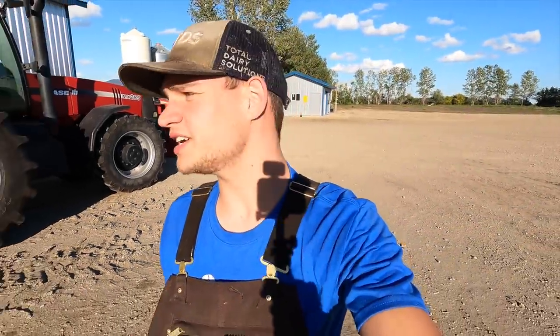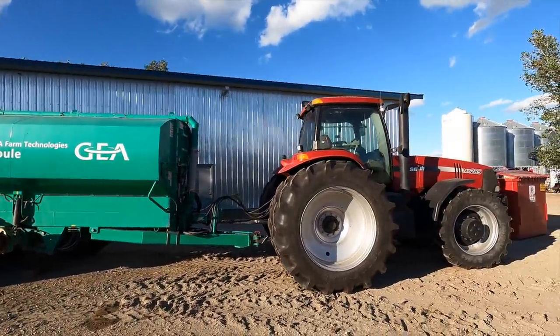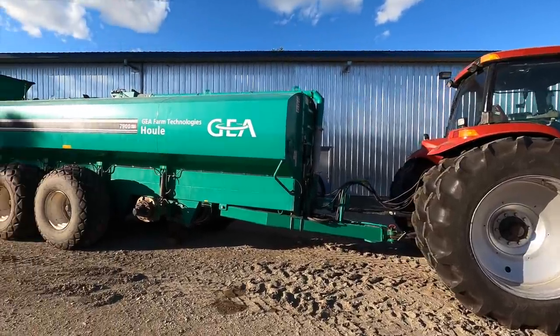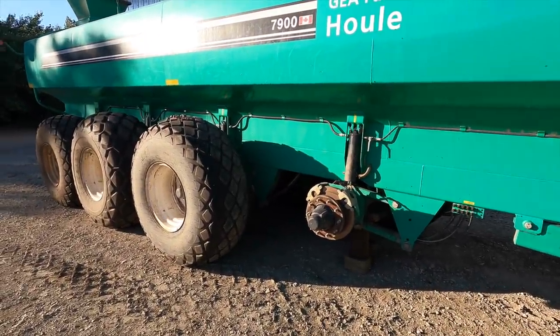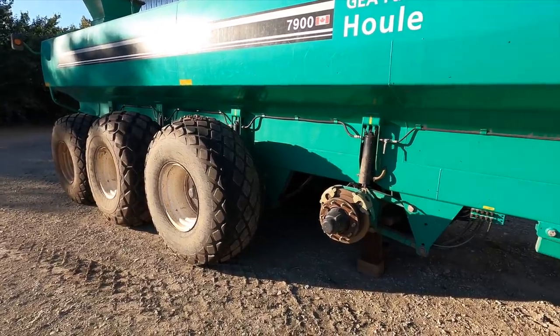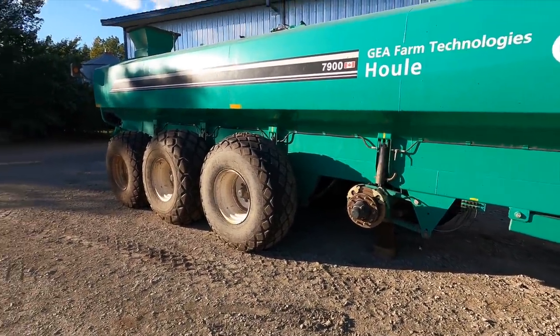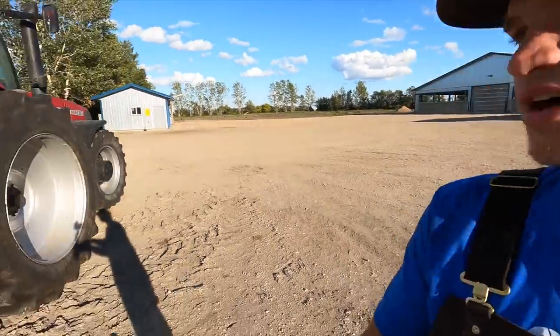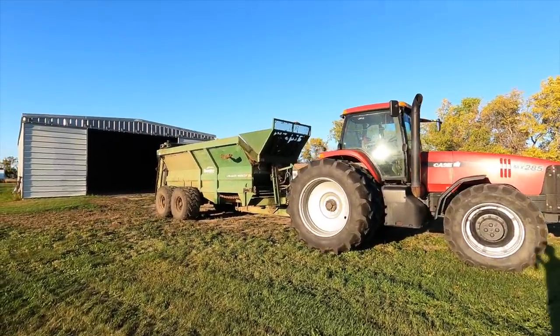Next thing we're going to do today — we're going to take the MX 285 off of the liquid manure tank and put the Bunning manure spreader on the MX 285. You can see it's missing a wheel. This thing was having some issues keeping air inside it and it really started to go flat quick. Once we finished hauling manure, it would only take a day for it to go completely flat, so we brought that into the city to get fixed. We're going to leave the tank here, take the Case off there, rip to the other yard, and pick up that Bunning manure spreader — got her pulled out of the shed and it's looking good.